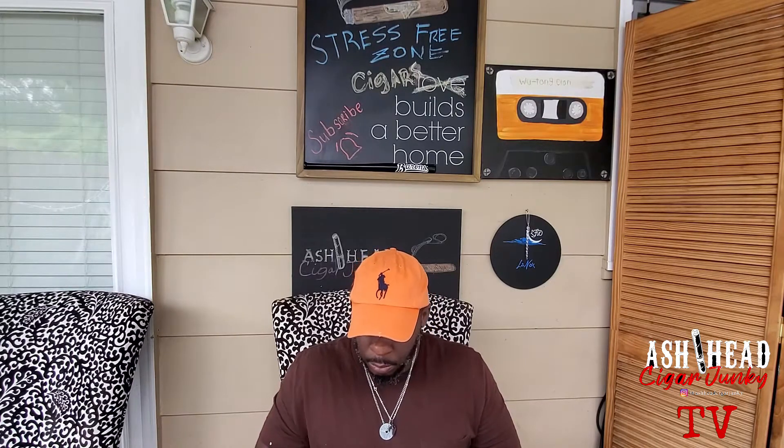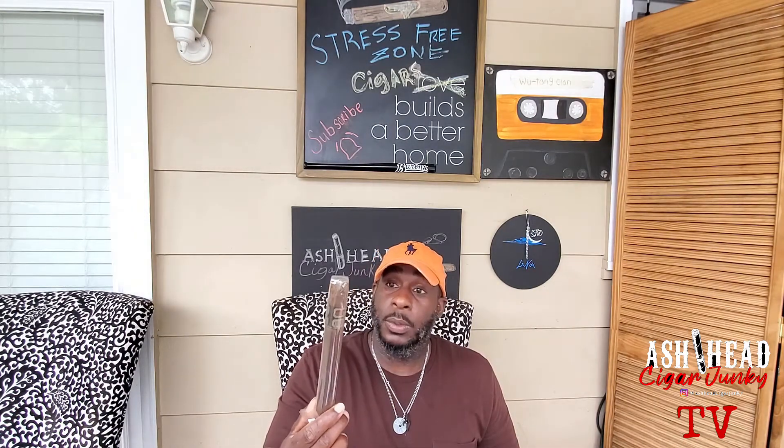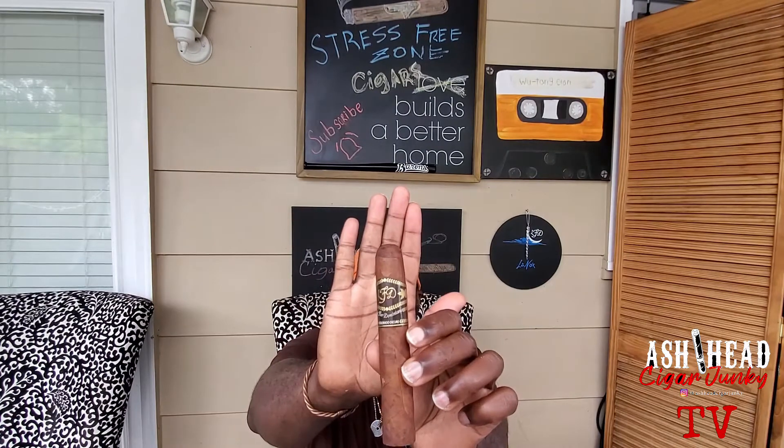I'm gonna see which one of these babies I'm gonna smoke today. I'm gonna save the Andalusian Bull for a special occasion. I'm gonna save this big baby — this looks like an eight by 55 or 60 ring gauge — save that for a special occasion. That's gonna be a long smoke. May smoke one of the others today.